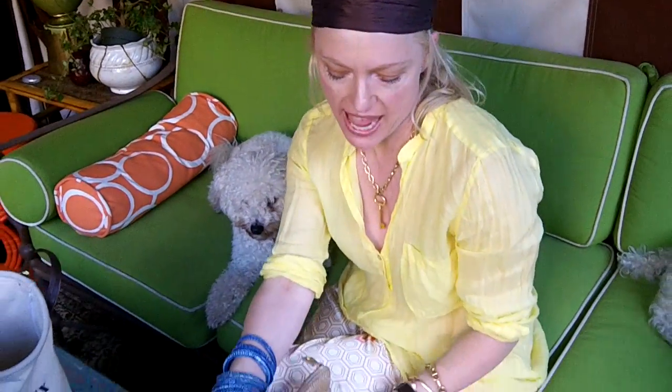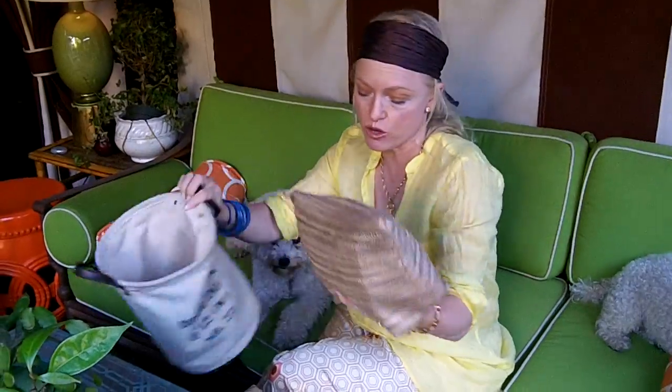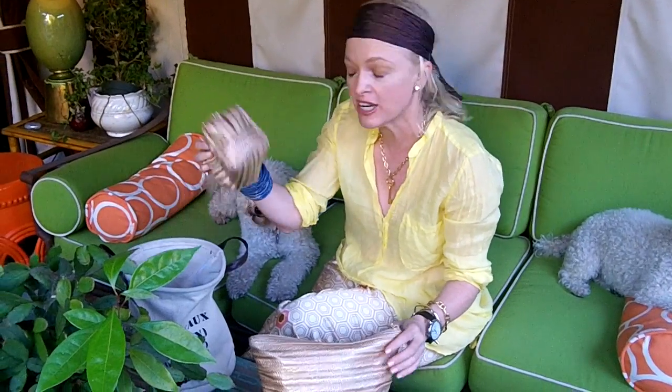These bags I use for everything. This bag I use just as a purse, or I use it to put in my purse to keep everything organized. And this little bag goes with me everywhere. I keep treats and everything for my dogs in it and my Echignation and everything else.